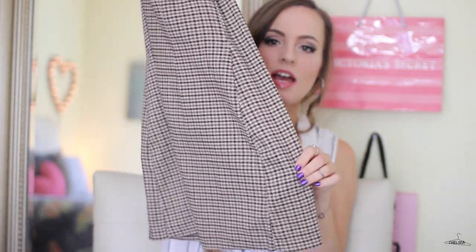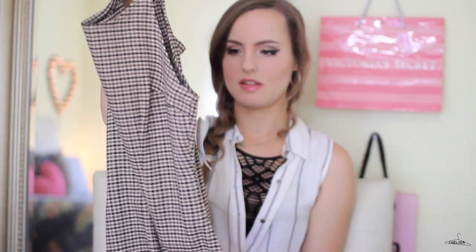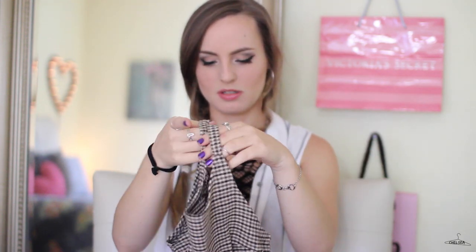The next thing I have is this brown-toned checkered mini dress. This totally screams Cher from Clueless to me — it's so 90s and just the perfect dress for fall. It has a very cozy look to it. I could see this worn with thigh-high socks or some sheer tights and ankle boots. I totally can't wait to wear this.